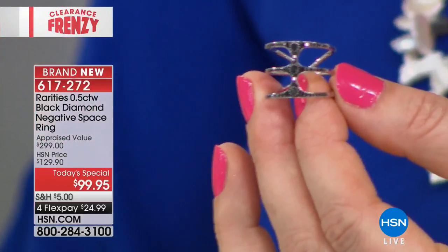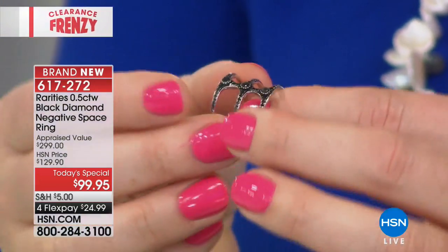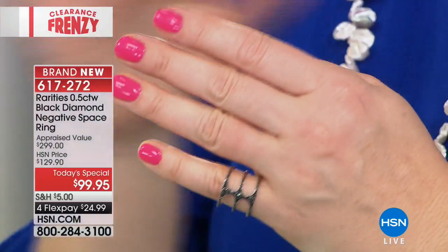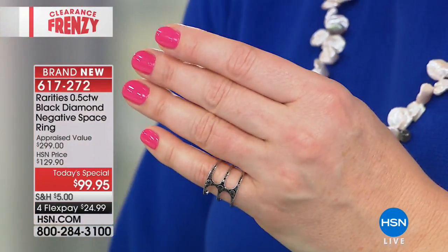All done in black diamonds — as mentioned, a half a carat. Carol is going to talk about all the different ways you can style this. Carol, you've been on the red carpet and styled so many celebrities, whether in diamonds or fashion jewelry. This really makes a statement, doesn't it?